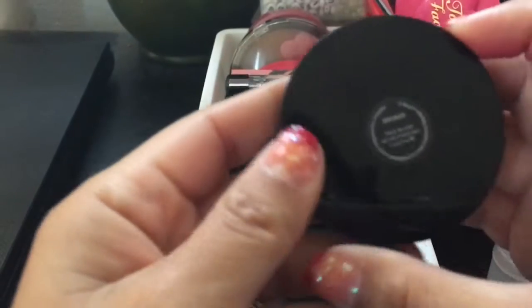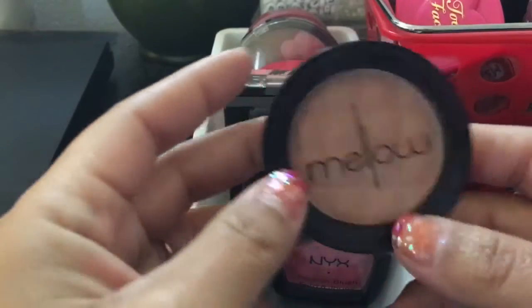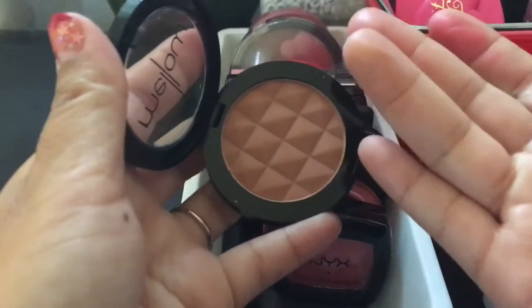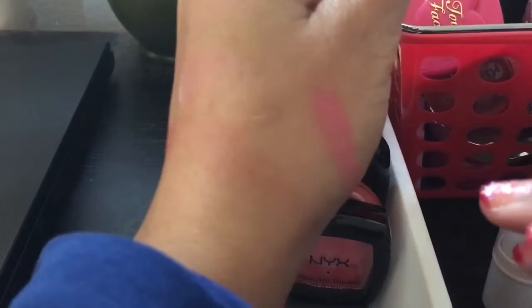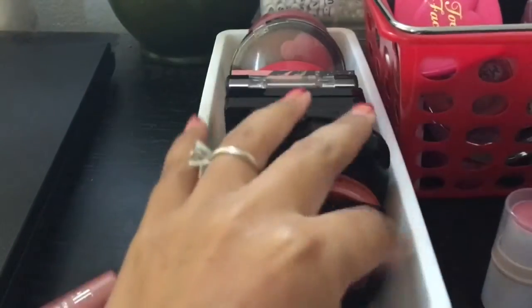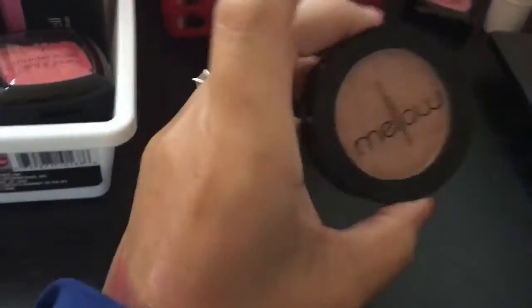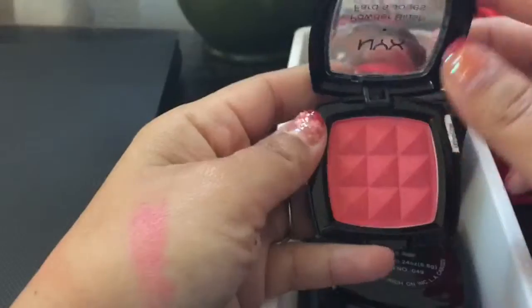I have this Mellow. I got this in Ipsy or Lip Monthly. This is a face blush — it says bronze. I don't know if this is supposed to be like a bronzer or blush. It looks like a bronzer though. It's really light but it's kind of pretty. I'm going to put this with my bronzers and come back to it.